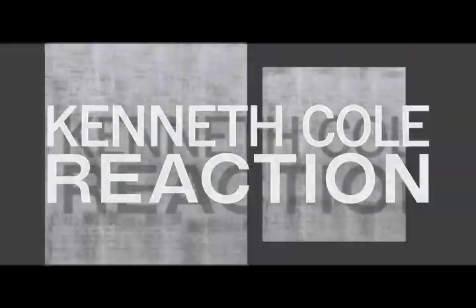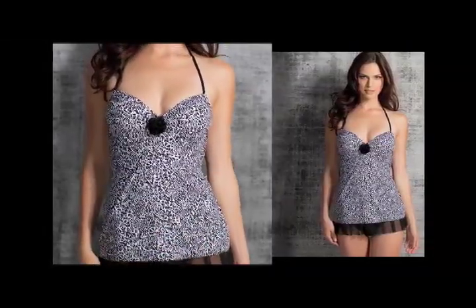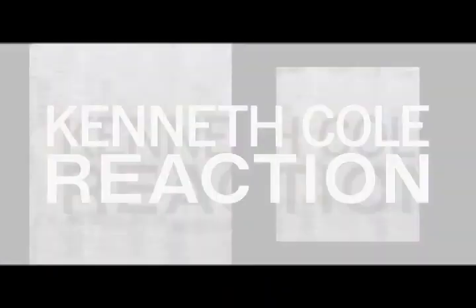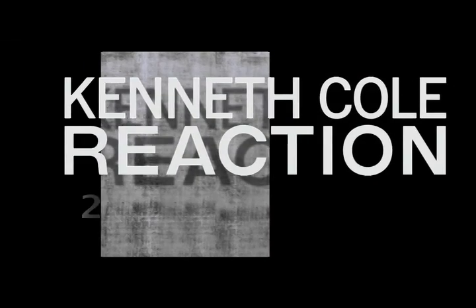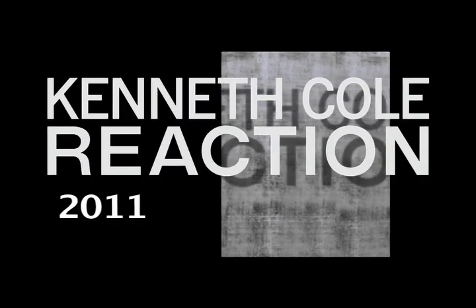Another best-selling silhouette is Reaction swim dresses, which are a fun, feminine option for overall coverage. The suit comes with padded cups and a built-in tummy toner. This great body shaper technology helps minimize the appearance of the waist and thighs. When deciding if Reaction swimwear is right for you, keep these key features in mind.